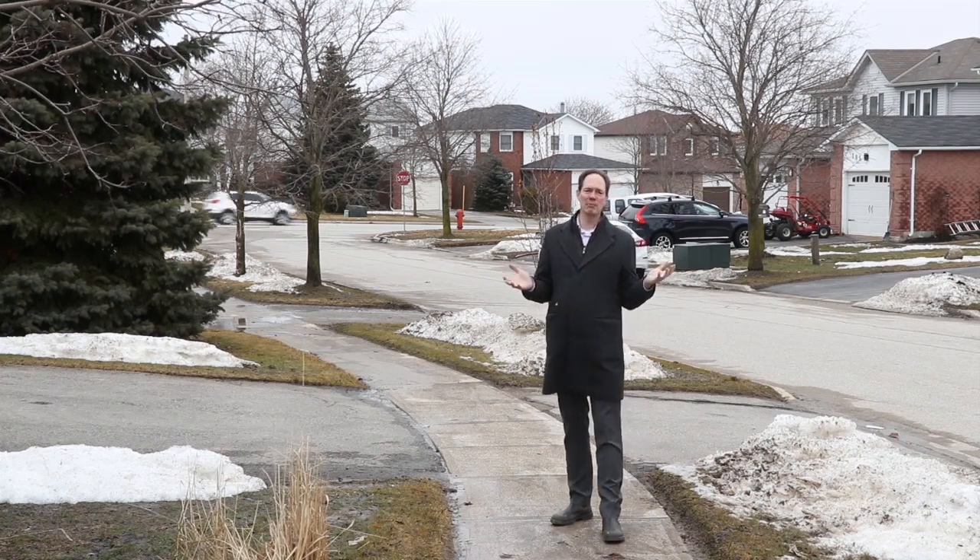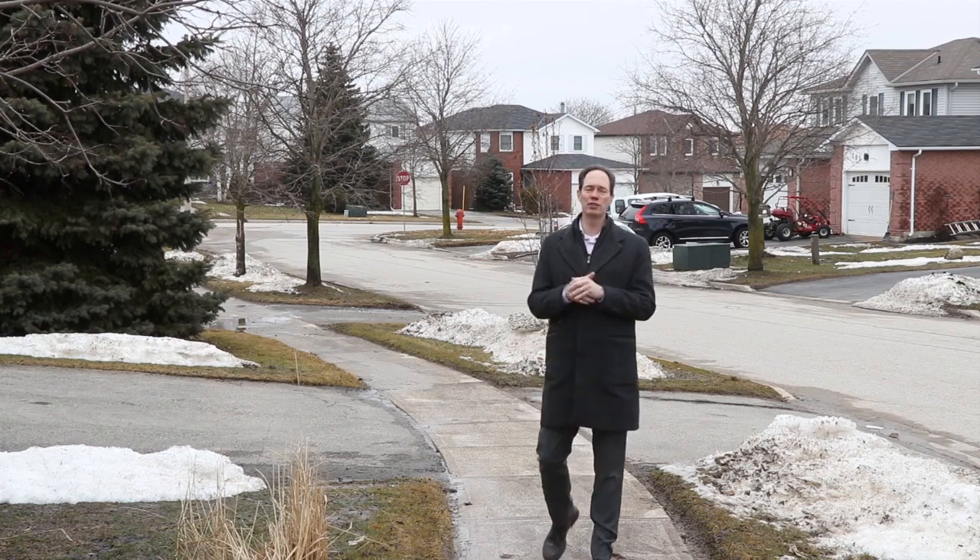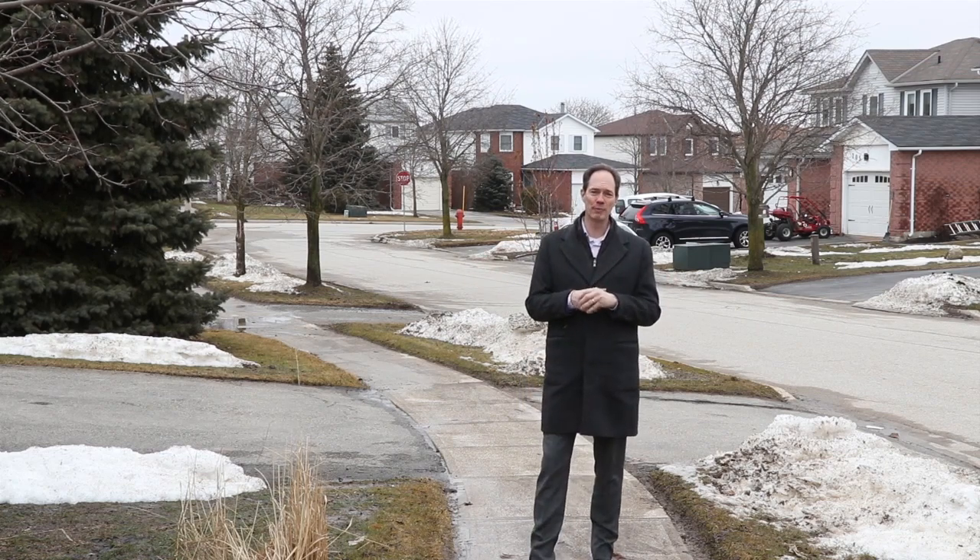If you're looking for an amazing family home that's a close walk to schools, three bedrooms and so much more, then you need to keep watching this video.